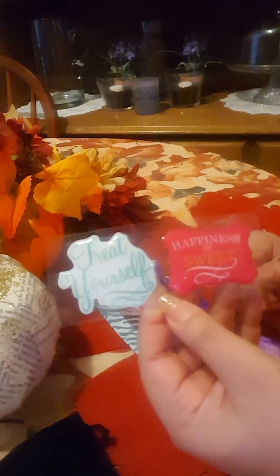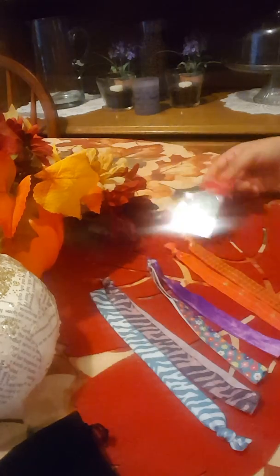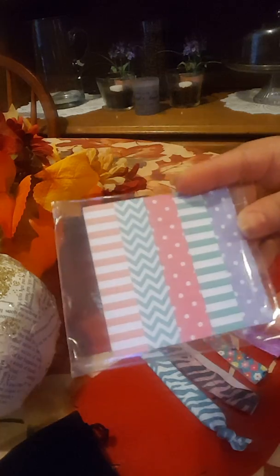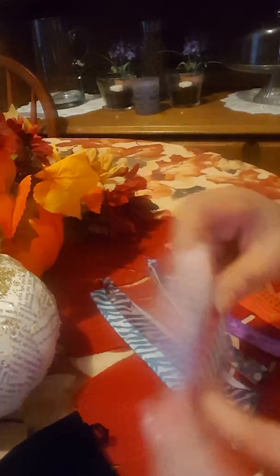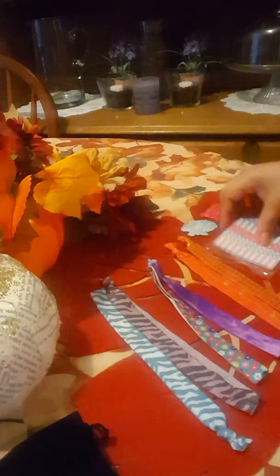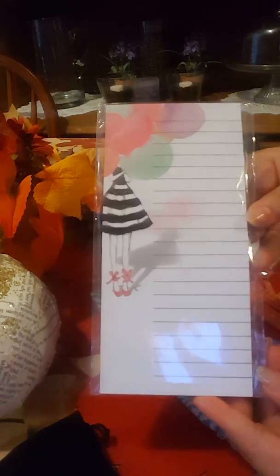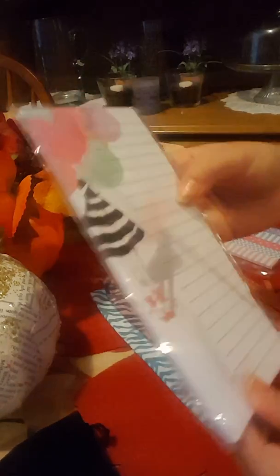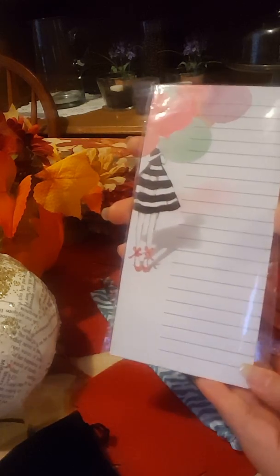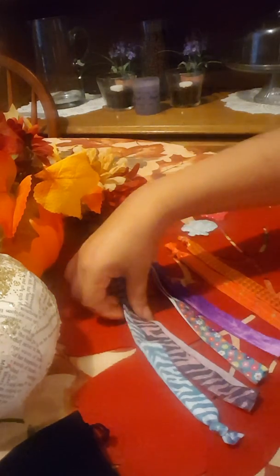For freebies, she gave me some stickers — 'treat yourself, happiness is sweet' — which I need to use in my planner. She also gave me some post-it flags, which are really cute; I already put some in my planner. And she gave me this notepad — it's magnetic so I can put it on the fridge, but I'm probably going to hoard it because it's just so cute. That was my first order; now I'm going to share the second order.